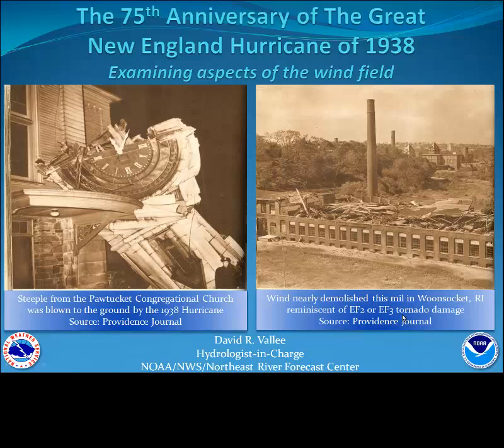New England hurricanes can be devastating, not only from their rainfall production and storm surge potential, but clearly from the ferociousness of the wind field associated with these systems. Our hurricanes are typically moving rapidly as they head toward the New England coastline. For those that lie to the east of the track, the storm motion happens to be moving in the same direction from which the winds are blowing, and that combination can result in remarkable wind speed gusts and devastation across the New England region.